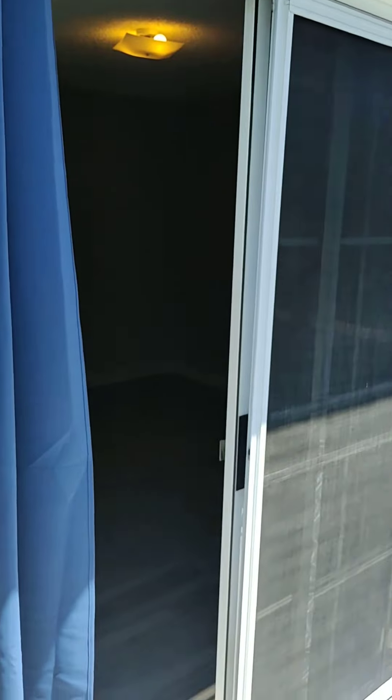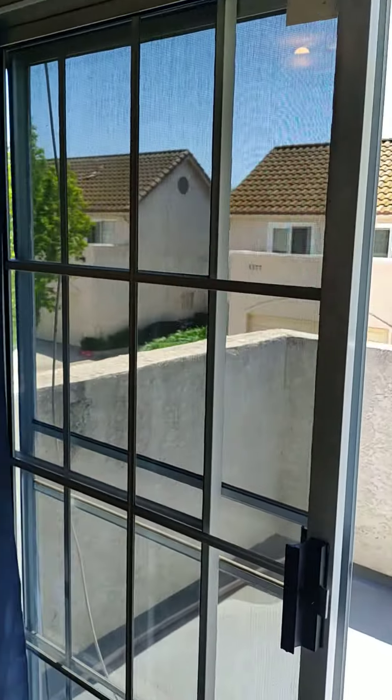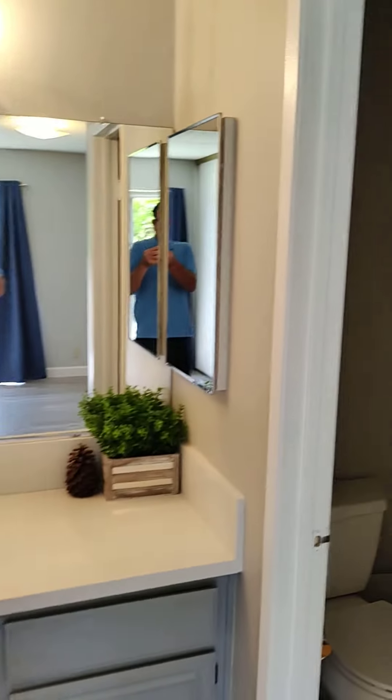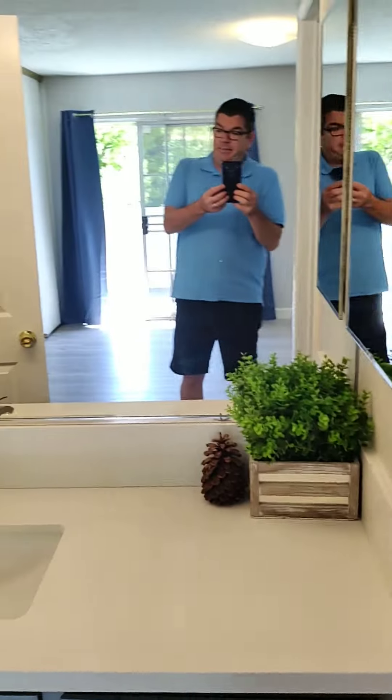I'm on the second floor. I'm gonna go ahead and step into one of the primary bedrooms. From here it's about 15 by 15.